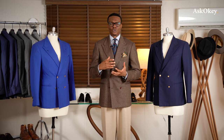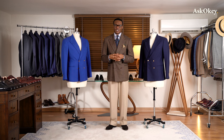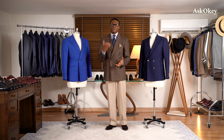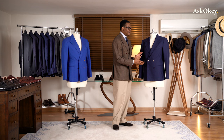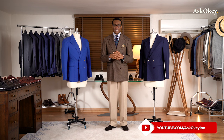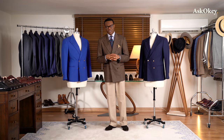Men with different physiques and statures can play around with the double-breasted to flatter their specific build. These are things that are more difficult to do with a single-breasted jacket, which is fairly utilitarian — you can go with one, two, or three buttons and play with the gorge height, but with the double-breasted jacket there's just so much more room to manipulate the proportions and styling to flatter your physique.